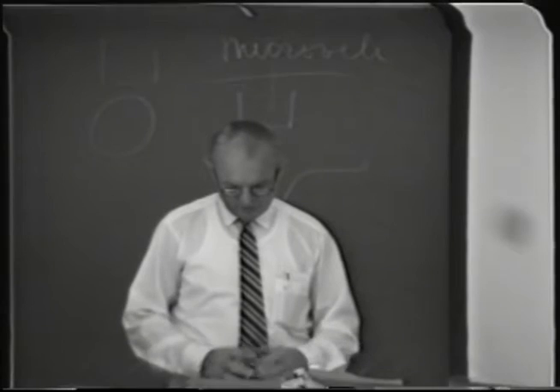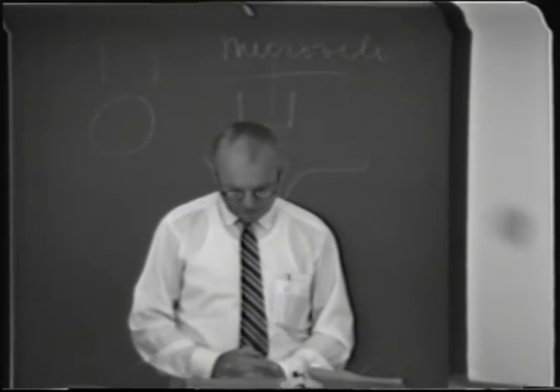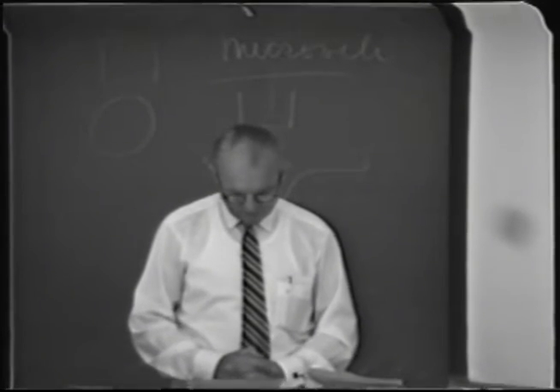We've already talked about hunger, the time of day, and individual variation as factors affecting odor threshold measurements.